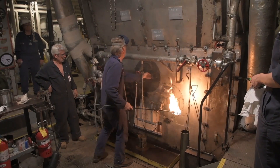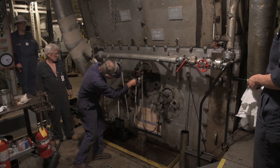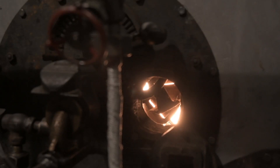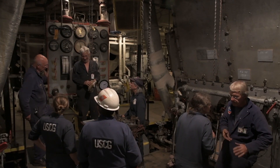The Red Oak Victory served during World War II in the latter years of the war, 1944 to 1945, and then was turned over to the Maritime Commission after being decommissioned as a Navy vessel and served for an additional 20 years throughout the world as a merchant marine vessel.